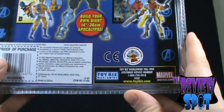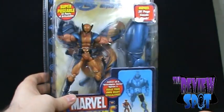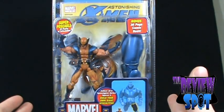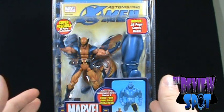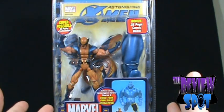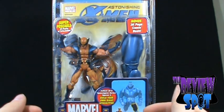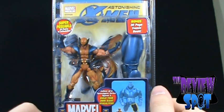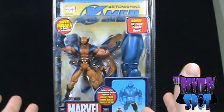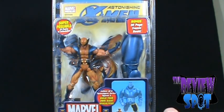Brought to us by the good folks at Toy Biz. There we have the packaging on Wolverine. This was one of the figures featured in my Viewer's Choice video pick — I believe it was Wolverine, Havok, Abomination, and Juggernaut. Juggernaut ultimately made the cut and was my Viewer's Choice. As I mentioned and promised, I was going to go back and do reviews of the other figures, though it has taken me a little longer to get to them.